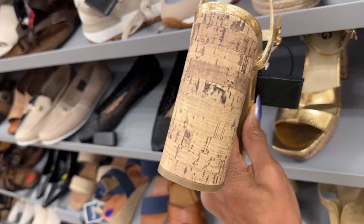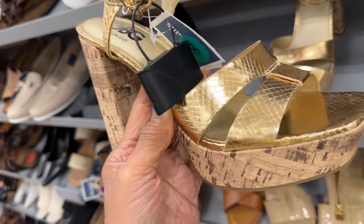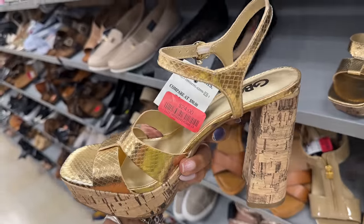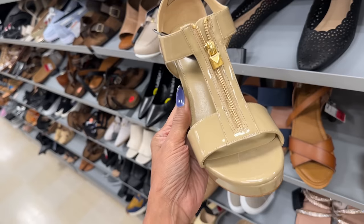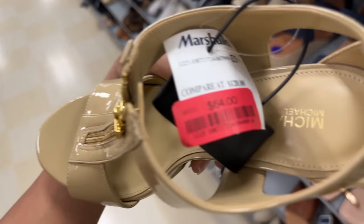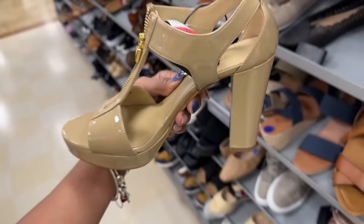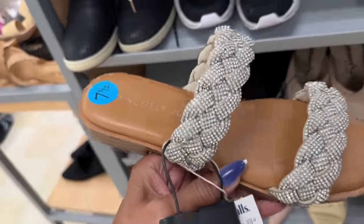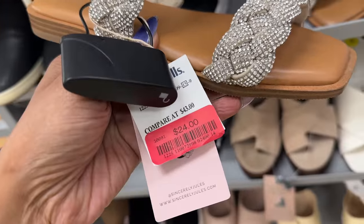This platform GBG is on clearance — gold — $24. This is a Michael Kors platform, patent, zip in the front, and this is also on clearance for $64. Sincerely Jules — look at all those rhinestones — and this is on clearance for $24. It's pretty, right?